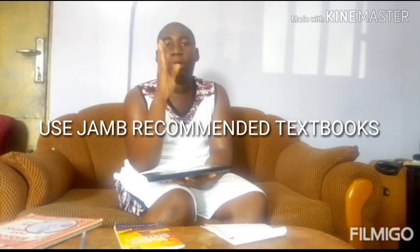Tip number two: use JAM recommended textbooks. JAM has their own recommended textbooks. When you go for registration, you'll be given a CD. In this CD, you're going to have your e-syllabus, e-brochure, and recommended textbooks. You may be getting this pretty late, so I would advise you to go online and search for JAM recommended textbooks — you're going to find them. Some are textbooks you use regularly in secondary school. If you already have them, fine; if not, you can go to the library to study or get new ones.